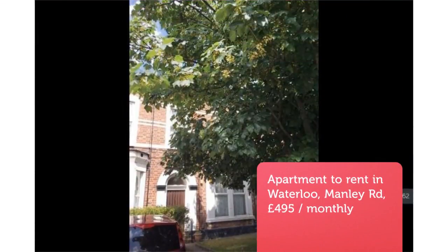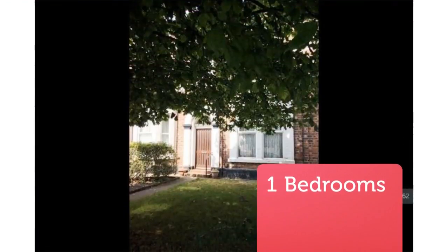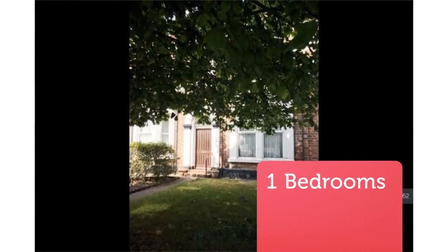One-bedroom flat, Manly Road, Liverpool, L22. A lovely one-bedroom first-floor flat in a character period property. The property is fully double-glazed and centrally heated with a new gas-combi boiler. The accommodation comprises a living room.